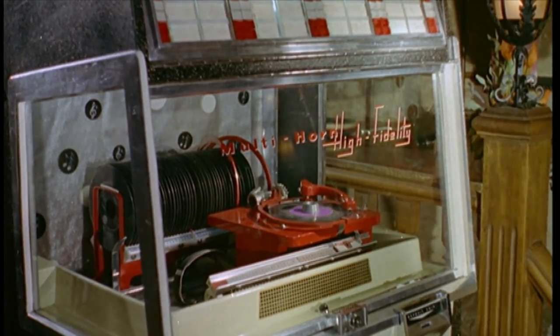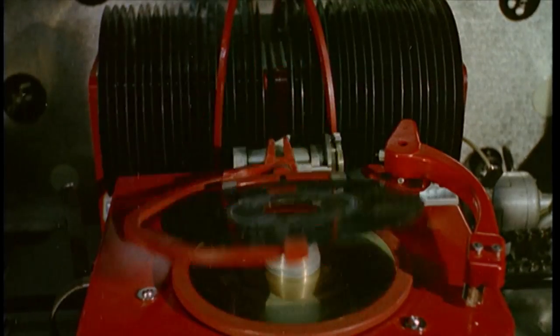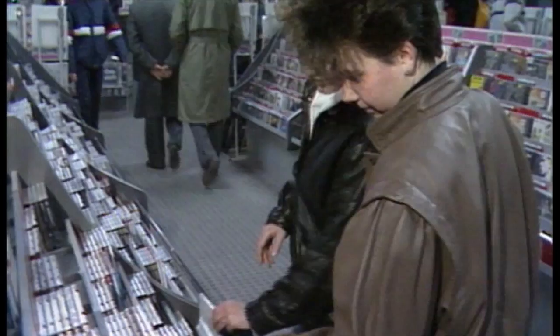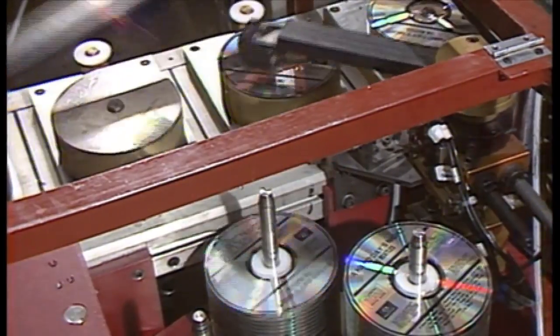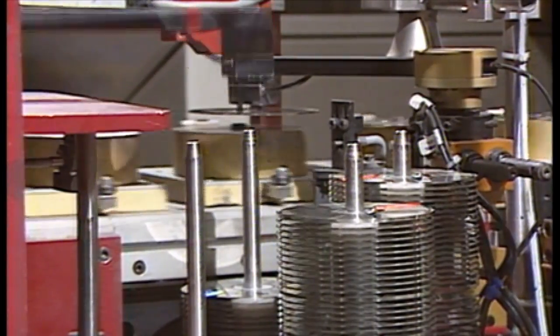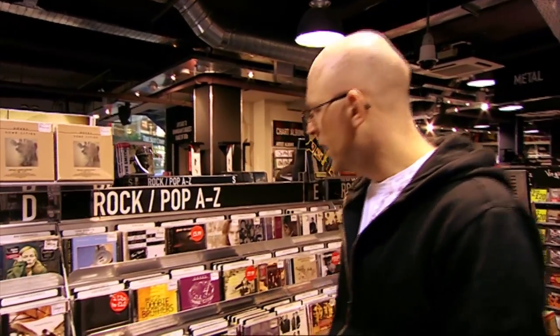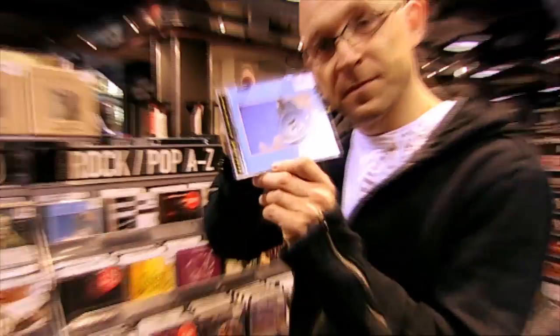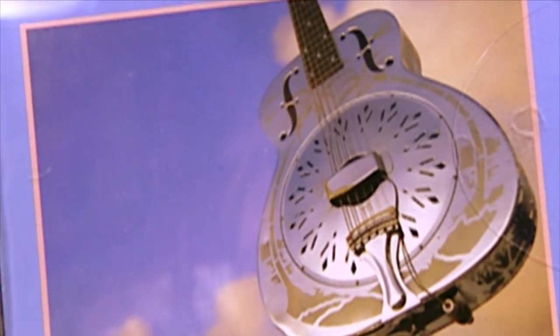Vinyl ruled for many years, but the advent of digital music changed all that. In 1982, Philips and Sony produced something that they claimed gave much better sound quality and would never degrade. The compact disc was launched with the slogan 'perfect sound forever.' Brothers in Arms by Dire Straits was the first CD to be a huge success. CDs became — and still are — the most popular format for music sales.